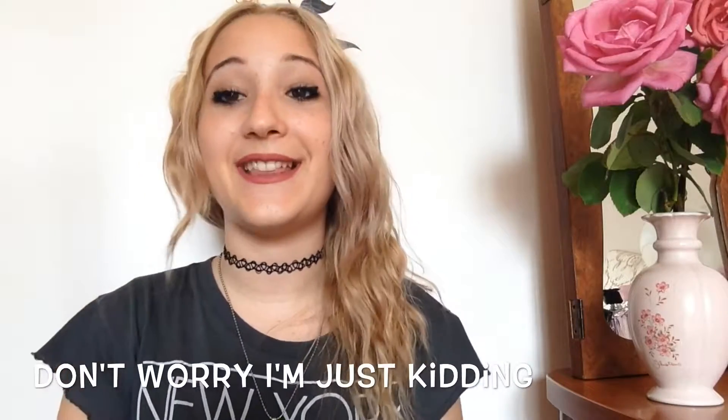I actually got a bunch of those. If you like this video, be sure to give me a big thumbs up and also subscribe to my channel for more videos. I'll see you guys next time, bye!